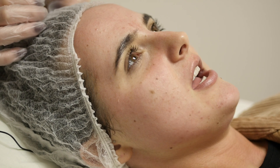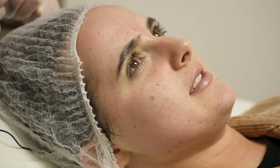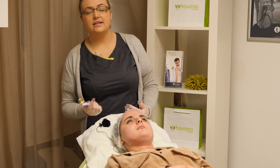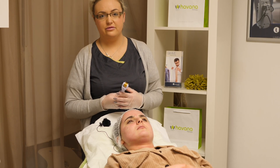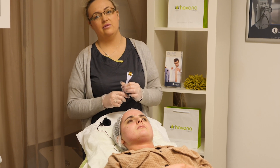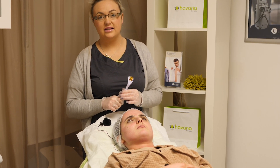I have minor scarring on my face from bad breakouts when I was younger. So what would you recommend? For scars on the face — and we also forget we have a body as well — you can use microneedling or the derma roller on your body for any scars.